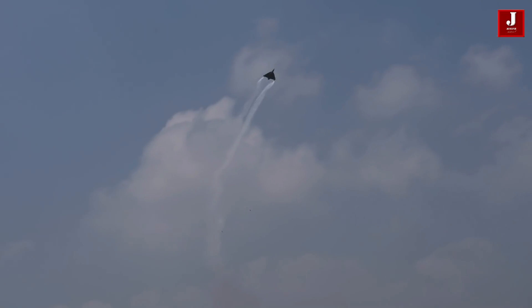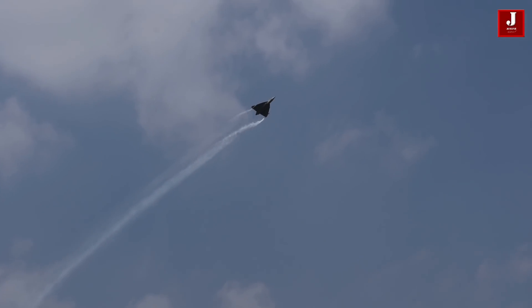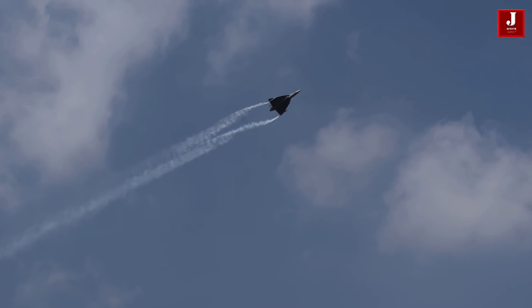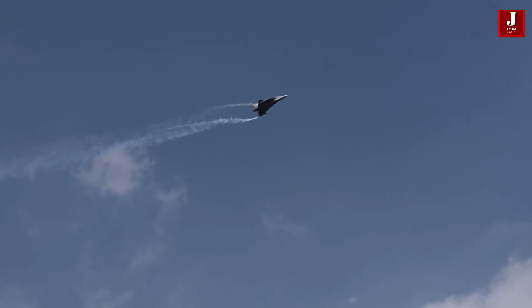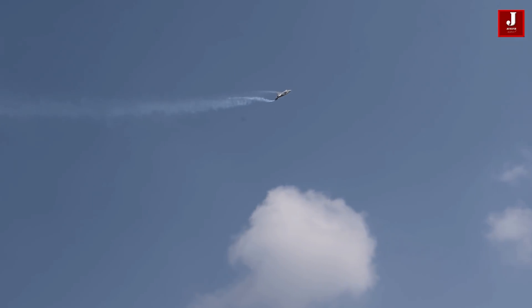The Tejas Mk2 is set to debut in September 2022, with the first flight scheduled for 2023 and production beginning in 2025. However, given the current situation, there could be a further delay due to the COVID-19 situation.